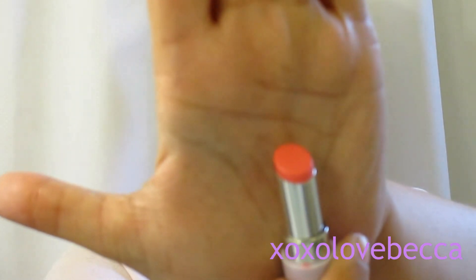Let me swatch it on my hand. I'm left-handed so let me use this hand. Wow, you guys — I swiped once and this is the pigment I got. Keep in mind, it's a lip balm!